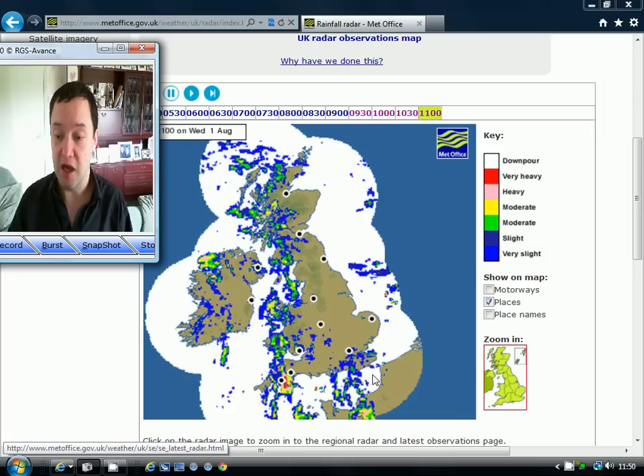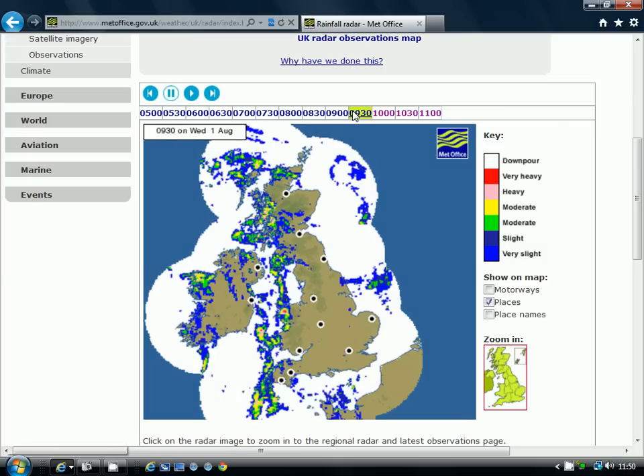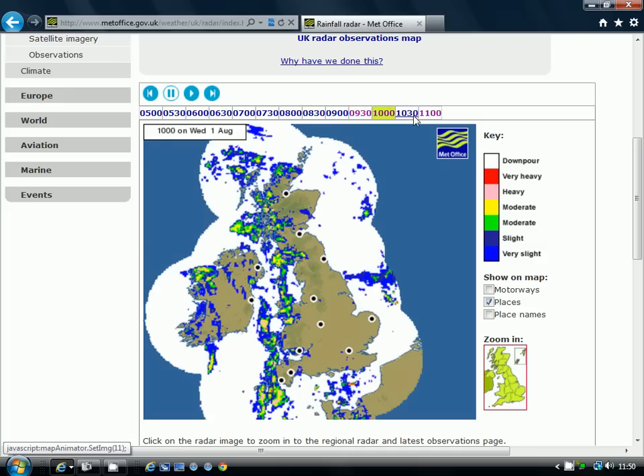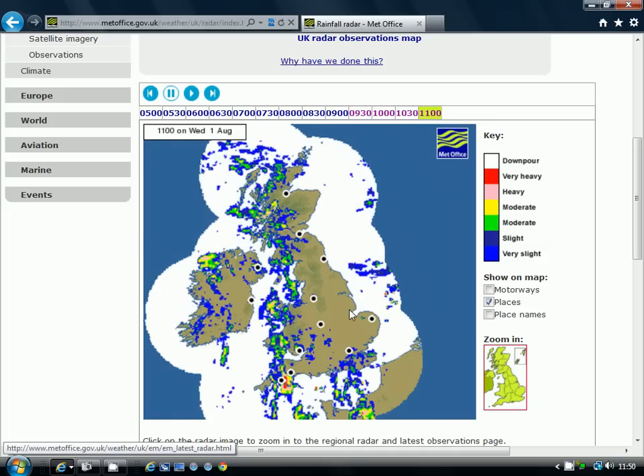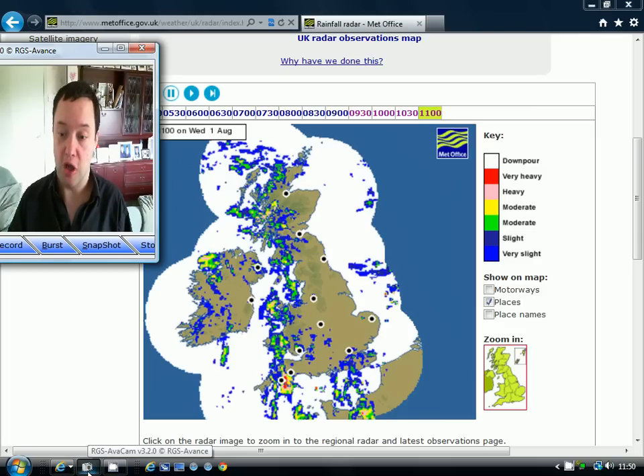If we run through the radar picture, we can see how those showers in the southeast have moved northwards. We're getting towards London now, and we could well see some showers down there for the Olympics through the course of this afternoon.